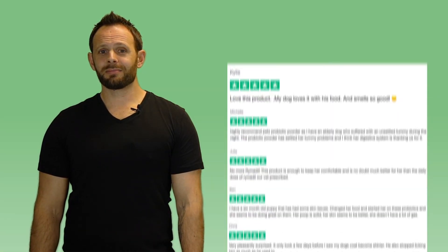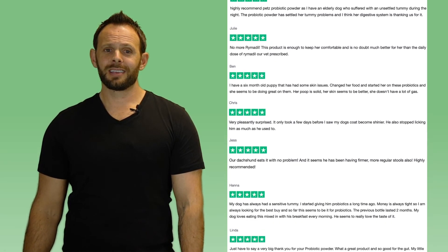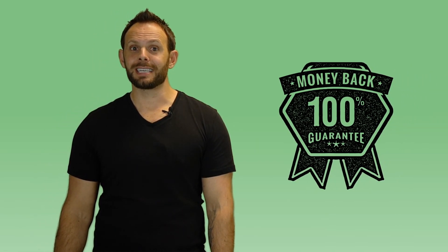Still not convinced? It's okay — neither were this lot until they tried us. We're so confident in the formula that we offer a money back guarantee. You really have nothing to lose, just a whole lot of health to gain.